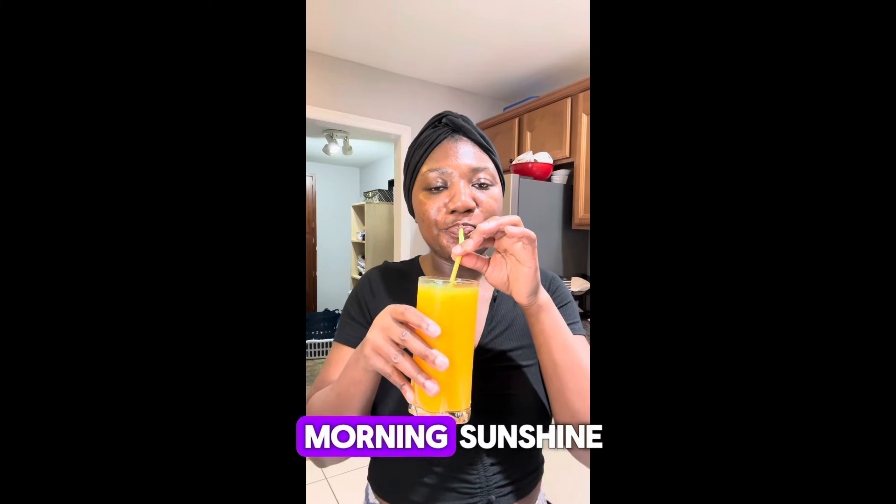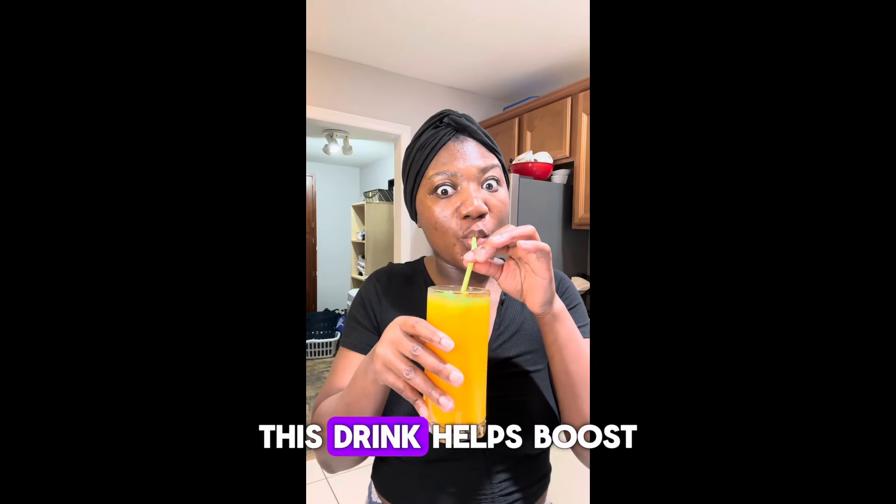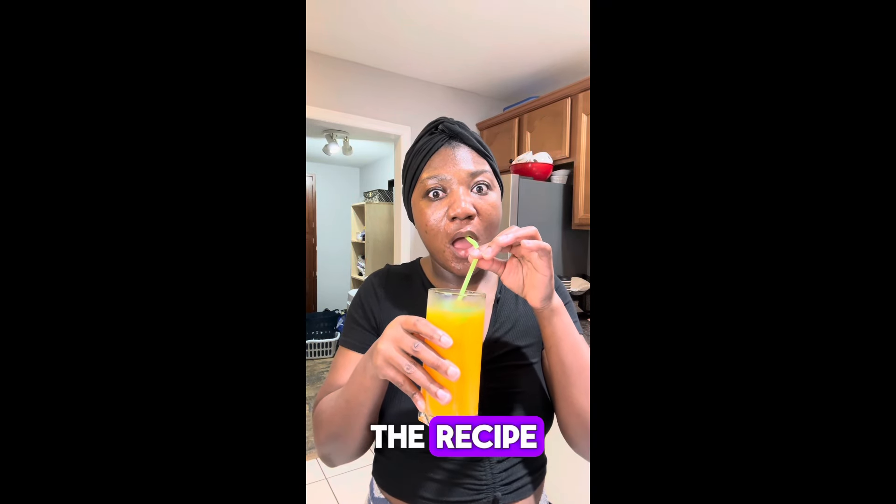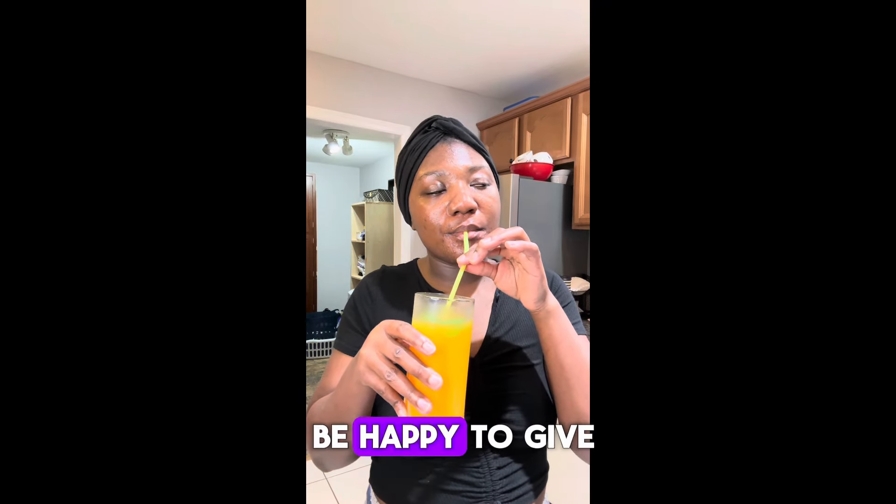This is my morning sunshine drink — it helps boost your skin and make your skin glow so much. If you want to know the recipe, let me know and I'll be happy to give it to you. Love you, bye!